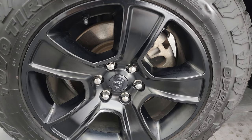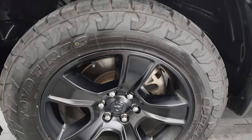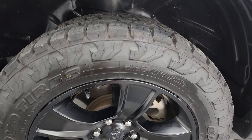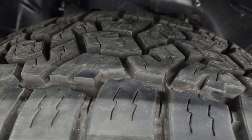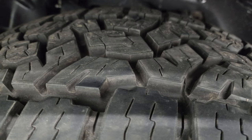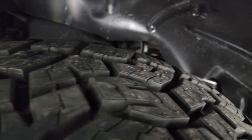This one comes with the 20-inch low gloss painted alloy wheels, and it has really new Open Country Toyo AT tires — these are LT 265/60 R20s. I would say they have probably 80 to 90% of the tread left on them, a really good amount of tread in those tires.